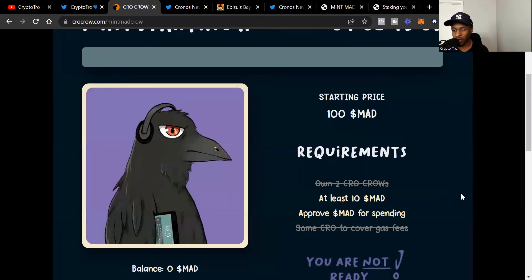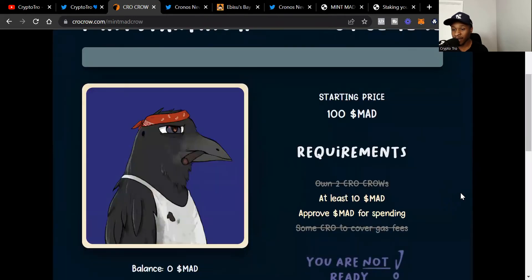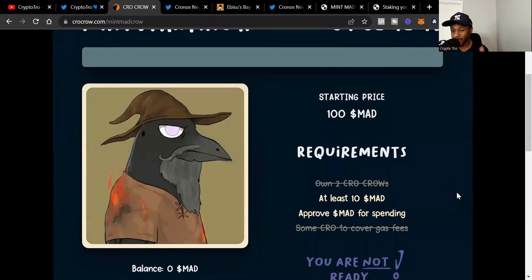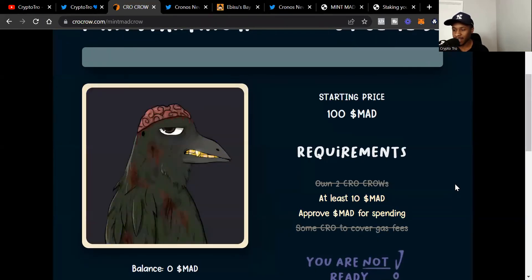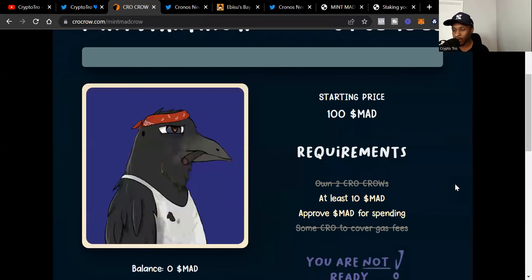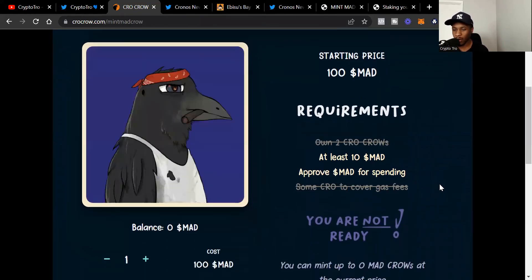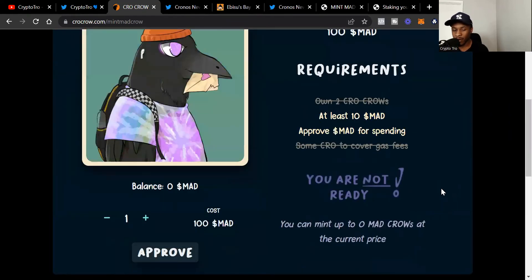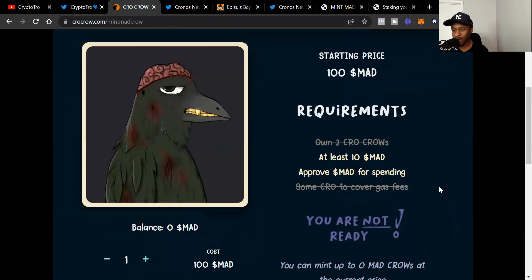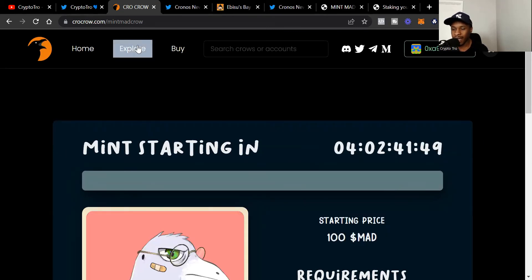You can see the different types of Mad Crow you'll have the opportunity to mint. In order to mint a Mad Crow, the starting price is $100 and it goes down from there — it doesn't go up, it actually goes down. But the mint session will still be random, so you'll receive a randomly generated NFT. Whether you're the first or last person, you still have a chance to get a rare Mad Crow. I currently don't have Mad in this wallet, but it's in my other Cronos wallet and I'll move it over before the drop.